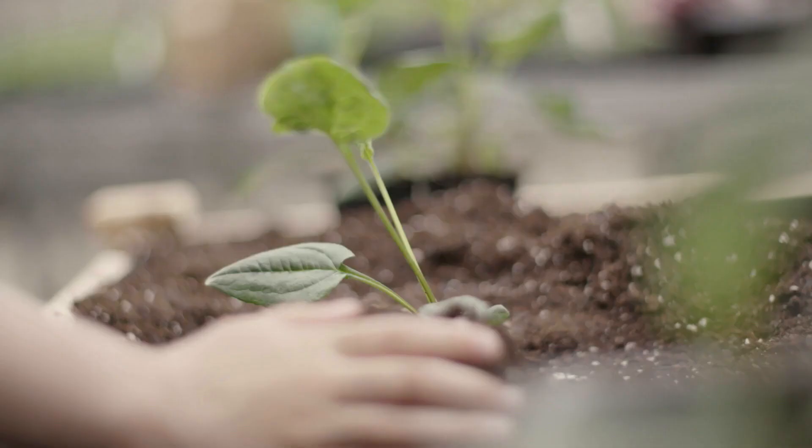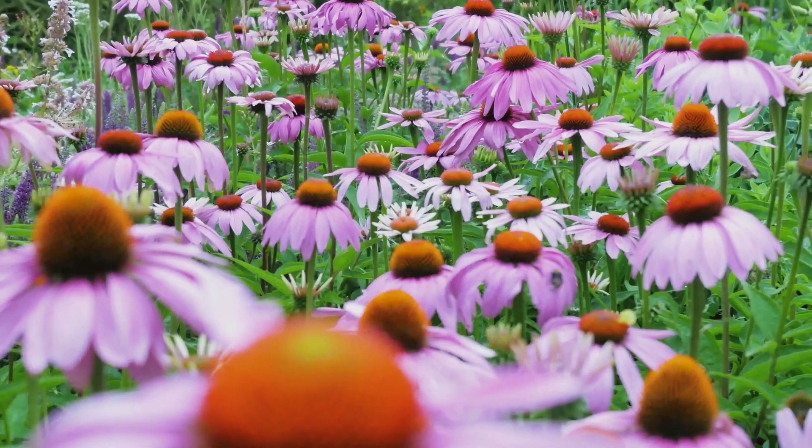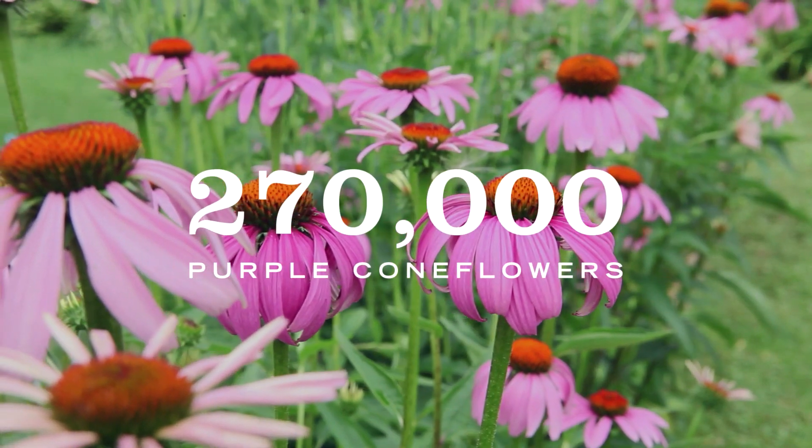With each purchase, Mrs. Meyers planted the endangered purple coneflower in our preservation garden. To date, we've distributed and planted more than 270,000 flowers.